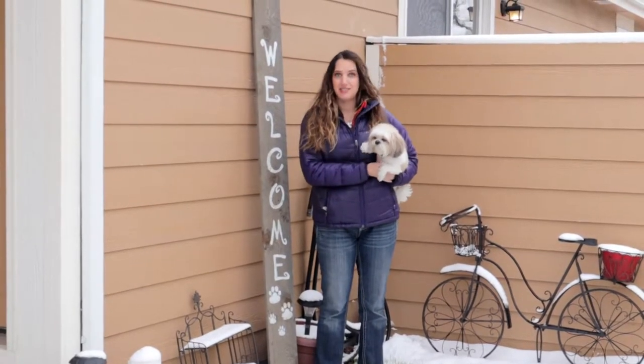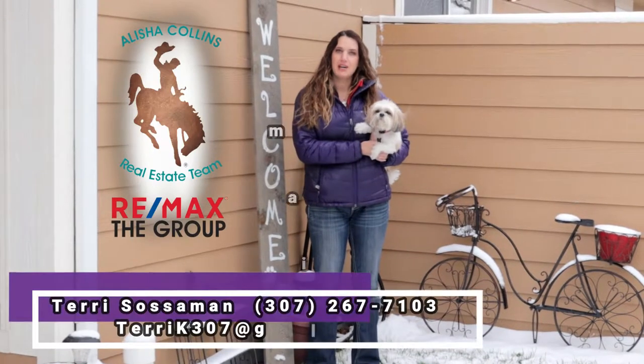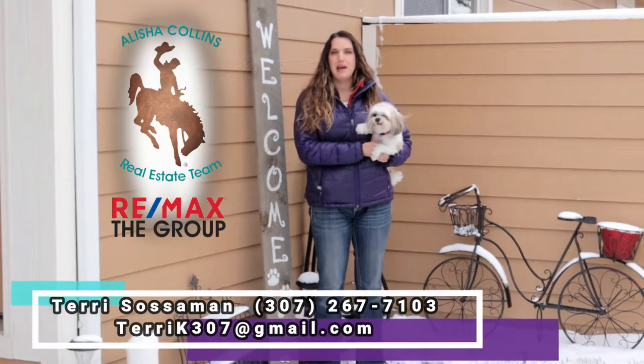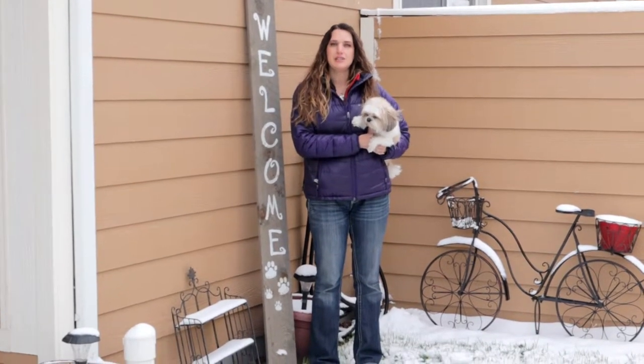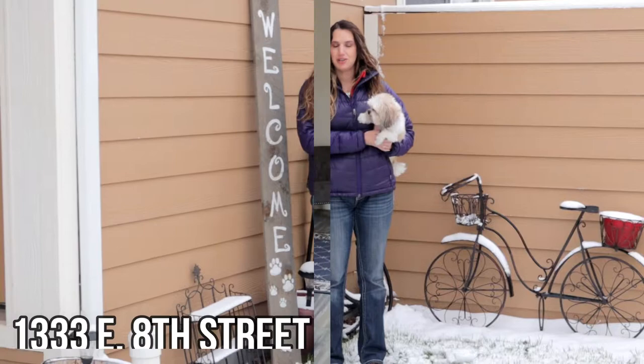Are you and your loved ones tired of stairs? Well, have I got the perfect home for you! Hi guys, I'm Terry Sossman with the Alicia Collins Real Estate Team at Remax The Group. I'm standing outside of our newest listing at 1333 East 8th Street, and I would love to take you inside and show you around.